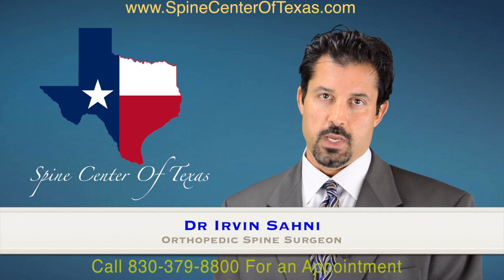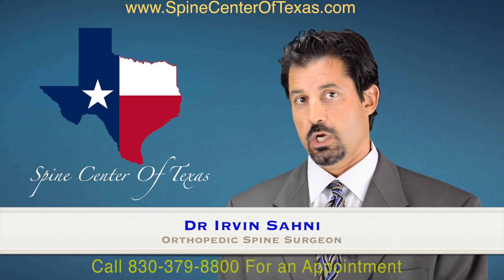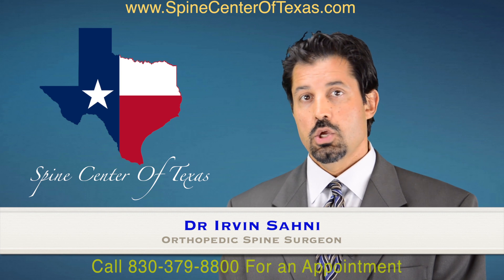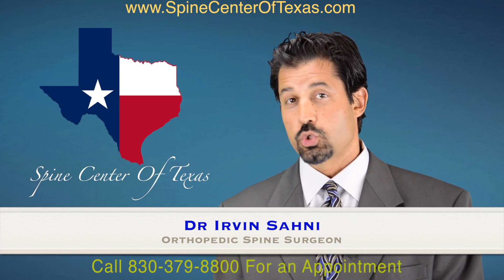This is Dr. Sani with Spine Center of Texas, and I would like to very briefly and generally talk to you about different types of steroids. There are many different types of steroids that we can inject into your knee, your shoulder, and of course into your spine, and even into your muscles when we do trigger point injections.